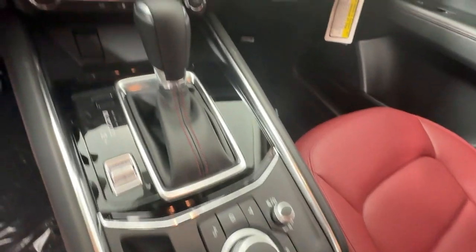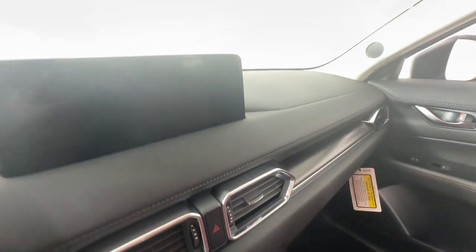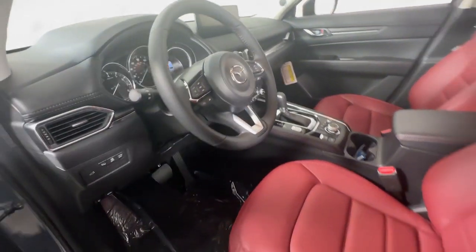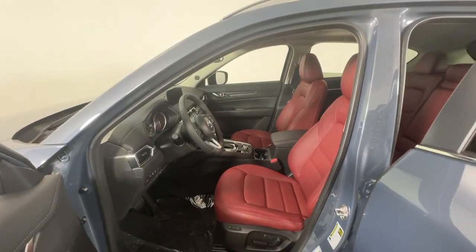Take excellence with you wherever the road leads when you're behind the wheel of this outstanding CX-5. Come in for a fun and easy test drive. Our team will make it the best part of your day.